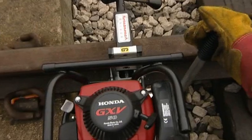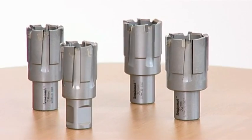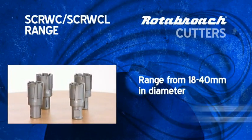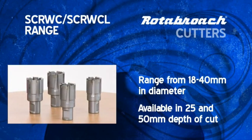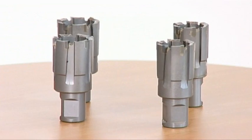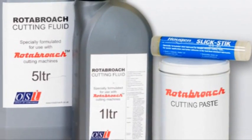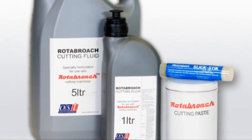For railway track maintenance, a special tungsten carbide tipped cutter is manufactured with straight flutes for rapid swarf eviction when drilling horizontally. The SCRWC and SCRWCL product group range will satisfy almost all rail track requirements worldwide. Rotobroach cutting paste also provides a lightweight economical alternative to coolant pump bottles and cutting oil when drilling rail.